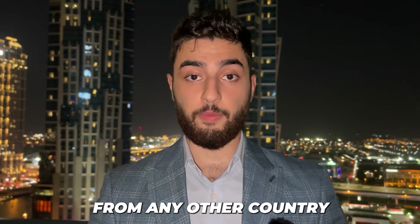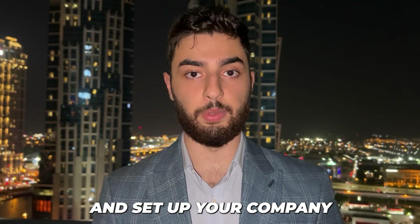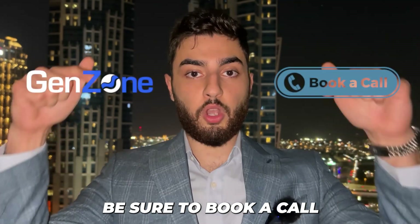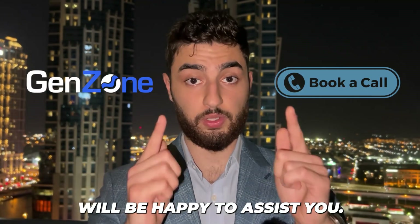If you're an American or from any other country and you're looking to establish and set up your company here in Dubai, be sure to book a call with the link in our description and our team at GenZone will be happy to assist you.